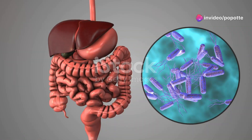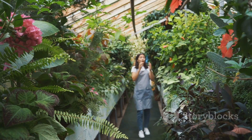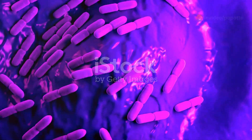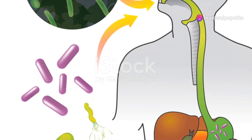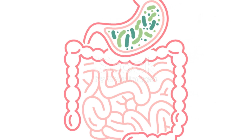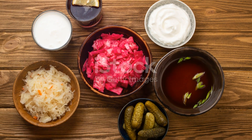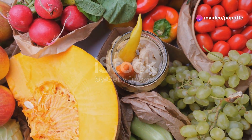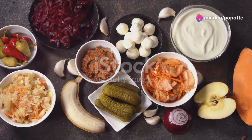Now let's talk about gut health. A healthy gut is crucial for your overall well-being. Probiotics are live bacteria and yeasts that are beneficial for your digestive system, helping maintain a balance of good bacteria in your gut, which is essential for proper digestion and a strong immune system. You can find probiotics in fermented foods like yogurt, kefir, sauerkraut, and kimchi — good for your gut and incredibly delicious.